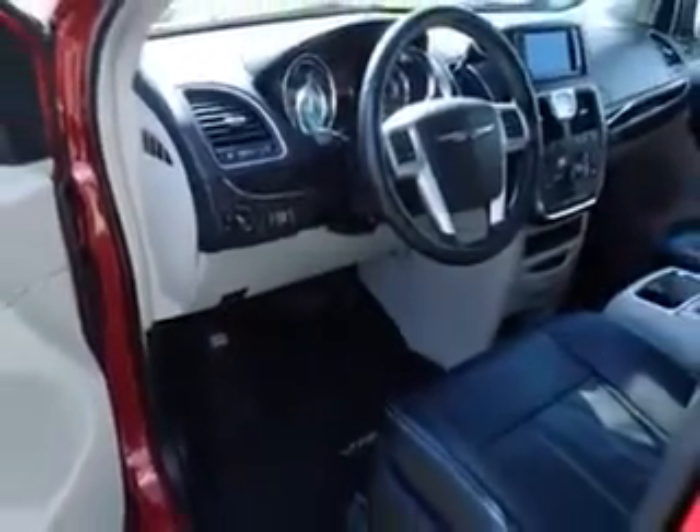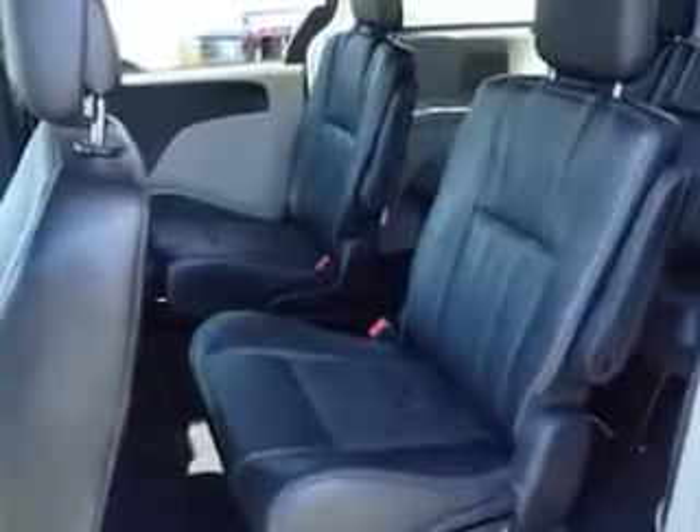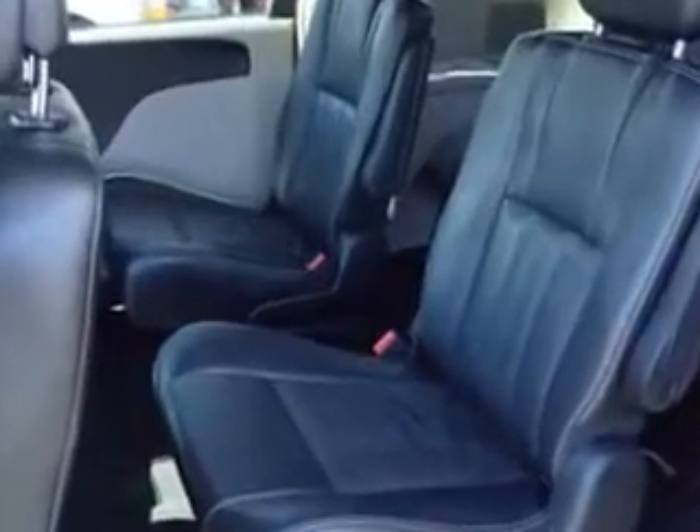Get where you need to go, enjoy the drive, and have peace of mind in this 2013 Chrysler Town & Country. See us at Culp Car Rentals today.